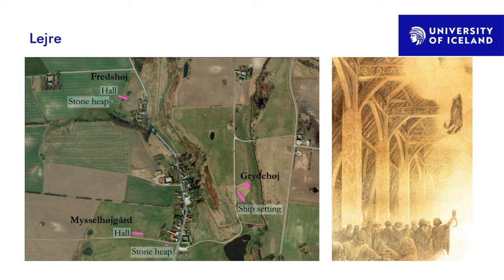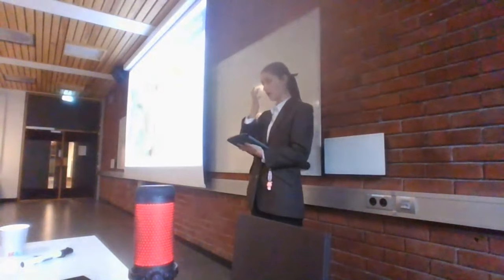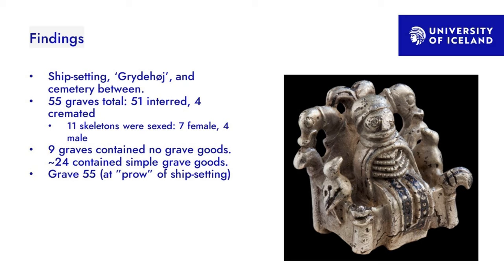Here's an overview of the site. The site at Gammellejre consists of the ship-shaped stone setting, an earthen mound called Grydehøj, and a cemetery-like area between the two — they found a lot of bodies there, though I wouldn't call it a formal cemetery by any means. About a kilometer west of the ship setting and Grydehøj is another archaeological complex with seven great hall footprints spanning a time period of about 500 years.